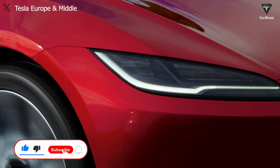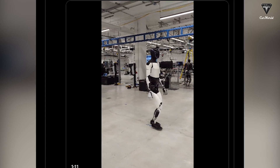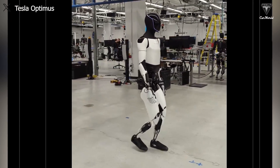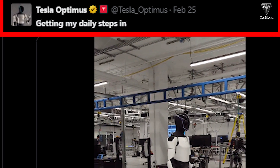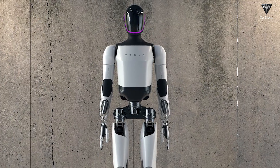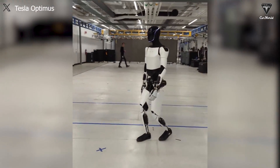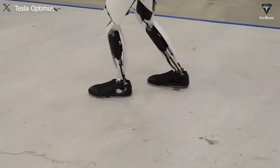Over the past weekend, Tesla's Optimus account on X shared a video capturing scenes of a humanoid robot walking around one of its test facilities, accompanied by the caption 'Getting My Daily Steps In.' Upon reviewing previous videos around the time of the Tesla Bot Gen 2 release, it's easy to notice that in the latest video it seems to be a newer version, or at least an improved one in terms of movement speed, accompanied by distinct enhancements in foot placement, particularly in the toe area.